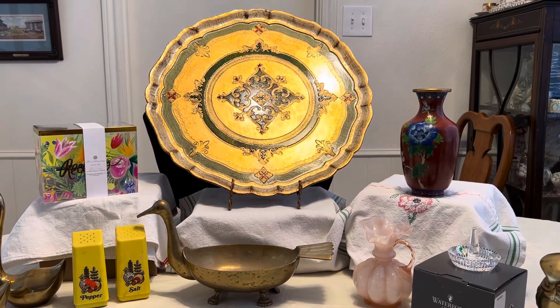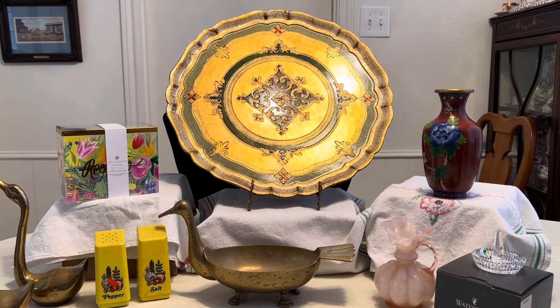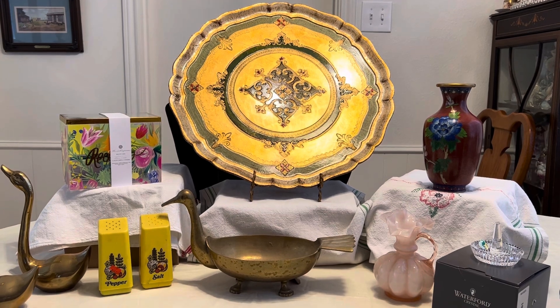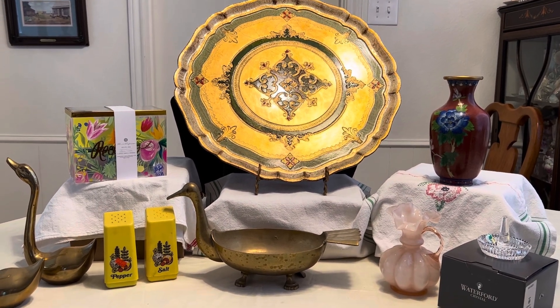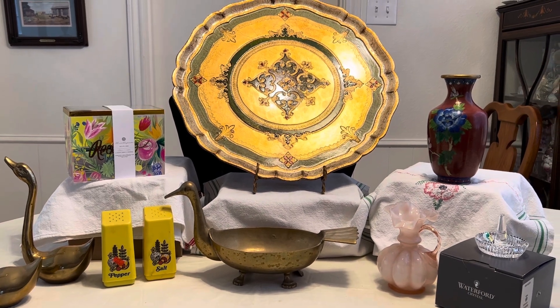Hi everyone, it's Living the Good Life and I actually found a great family-run estate sale this past Friday and was able to find some wonderful things. I'm going to show you the jewelry on the second video and so I'm going to show you everything else here.